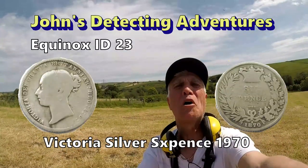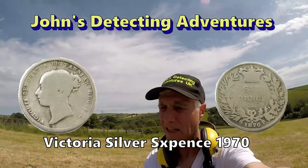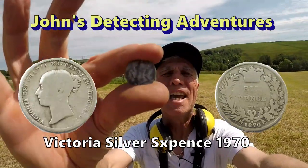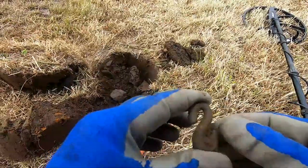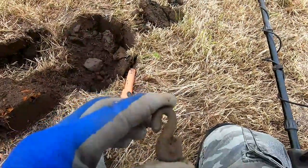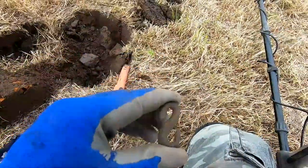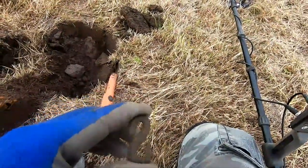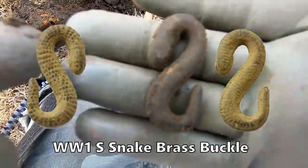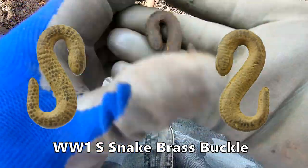Sixpence of Victoria! Yes! The silver lining keeps coming in. The sixpences keep coming in — superb! We've got an S buckle here. An S buckle — shape of a snake.